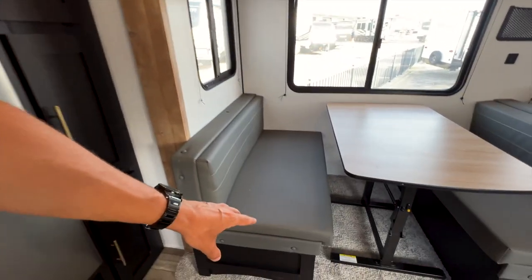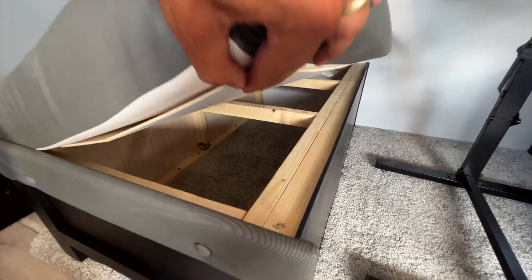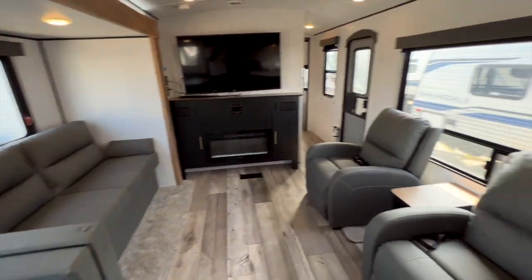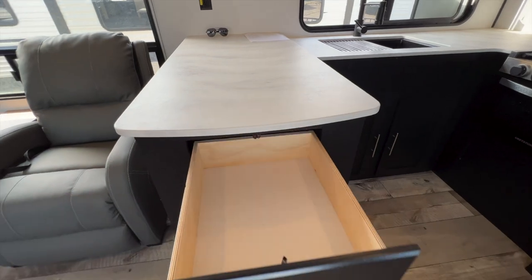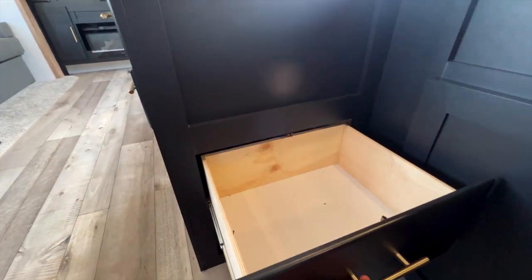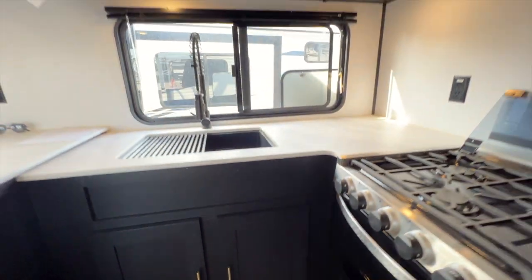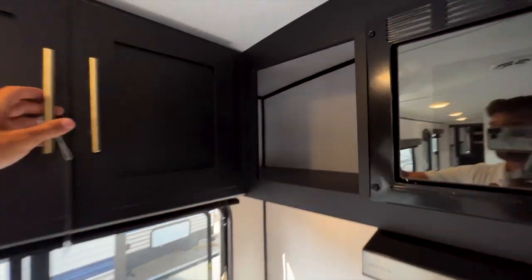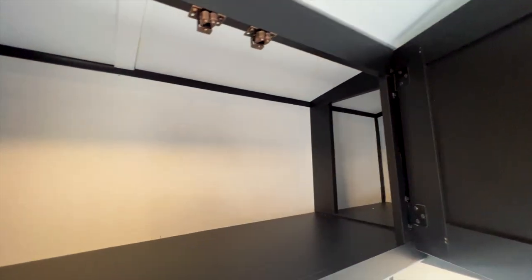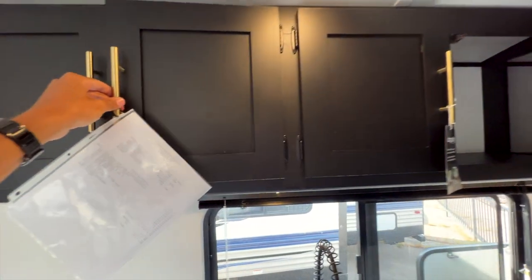The dinette has storage accessible from the top on both sides. In the kitchen, there are two pull-out drawers of the same size, a huge countertop on this side, and another large pull-out drawer. Underneath there's a really big open compartment that goes all the way through to the other side — open storage all along the top area as well. Tons of space in this kitchen.